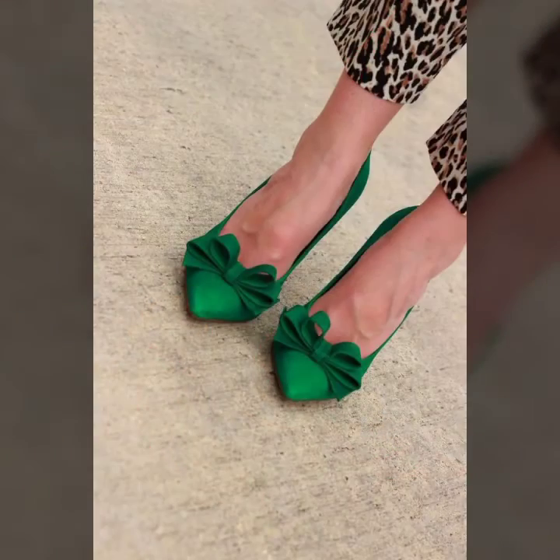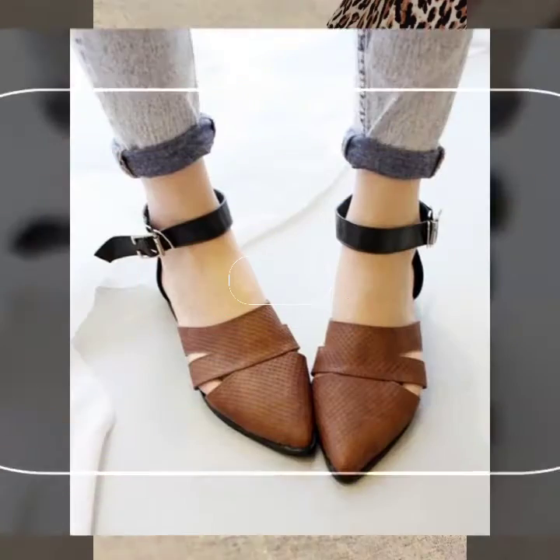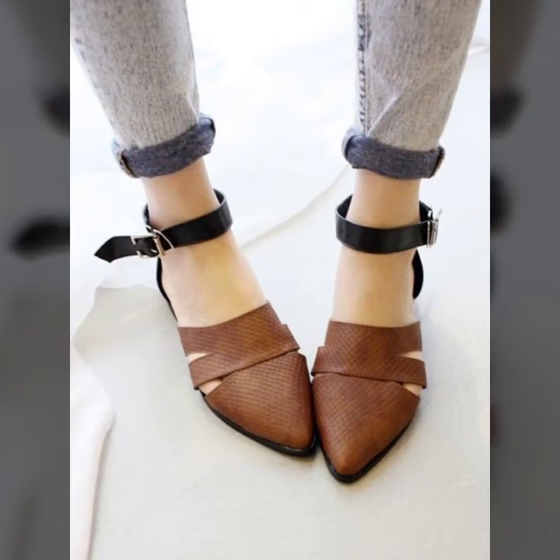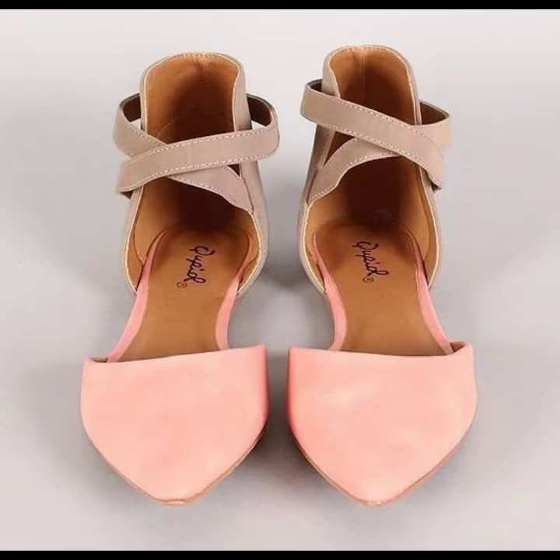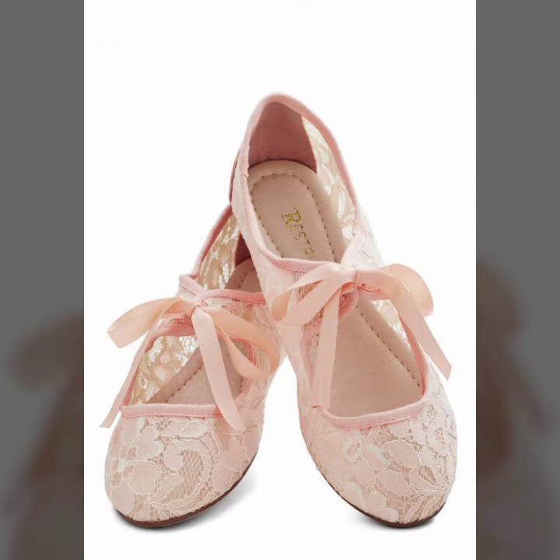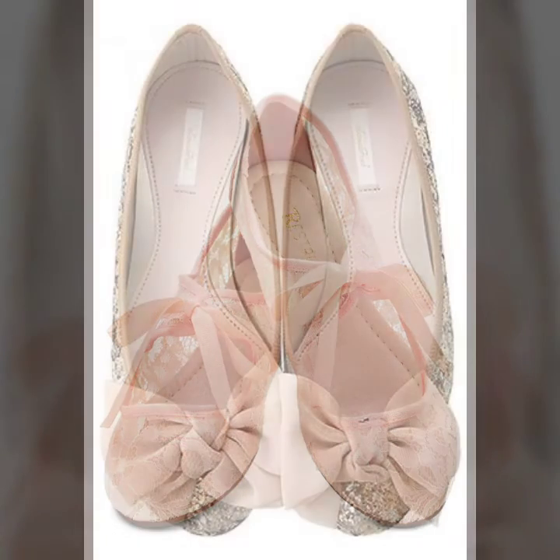You can buy from AliExpress, Amazon, eBay, Etsy, GearBest, and Buy It in the Box. Some are expensive, but most are at an affordable price.